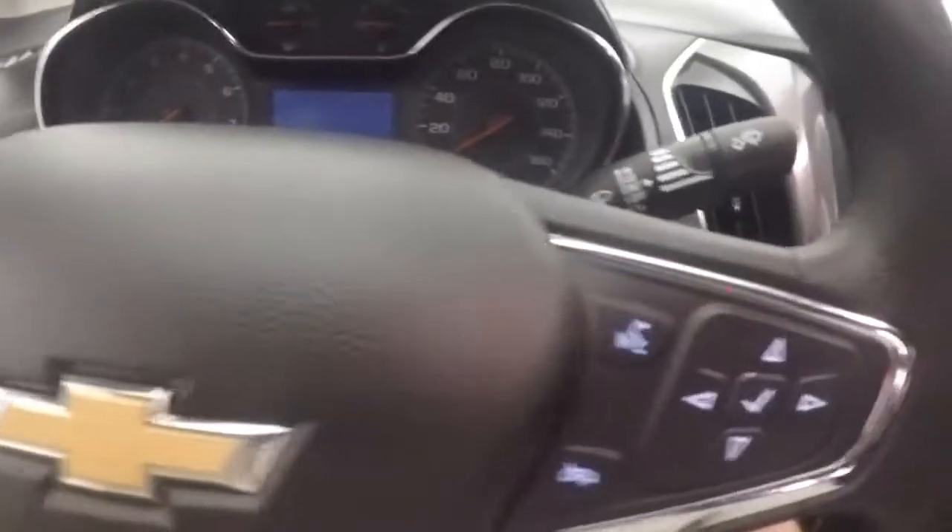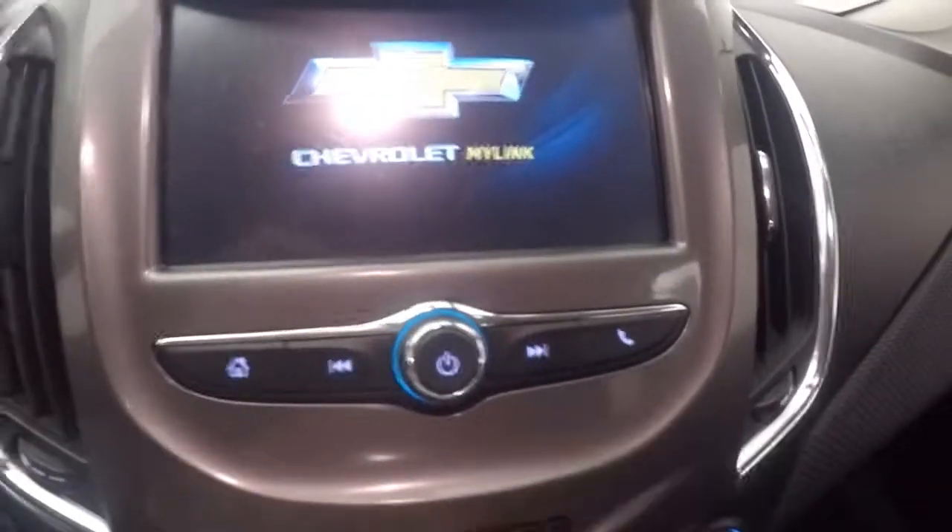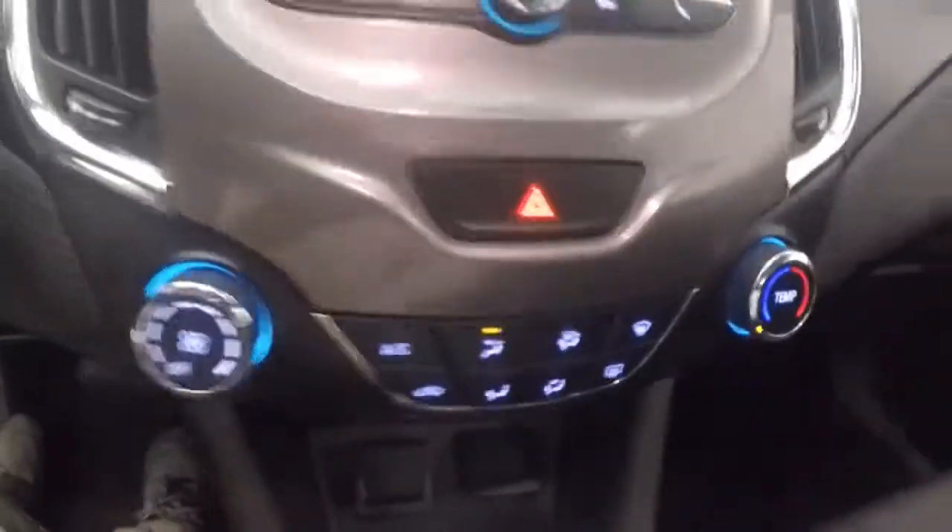Cruise control, Bluetooth, information, and stereo controls on the steering wheel. Full touchscreen display, stereo controls, climate control. Launch start capable.